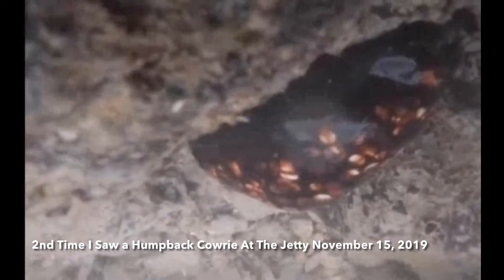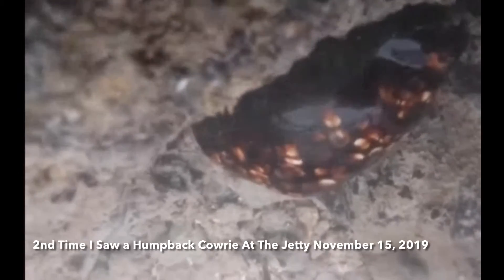They are common in isolated areas. The shell roams on exposed reefs at night to feed on algae.